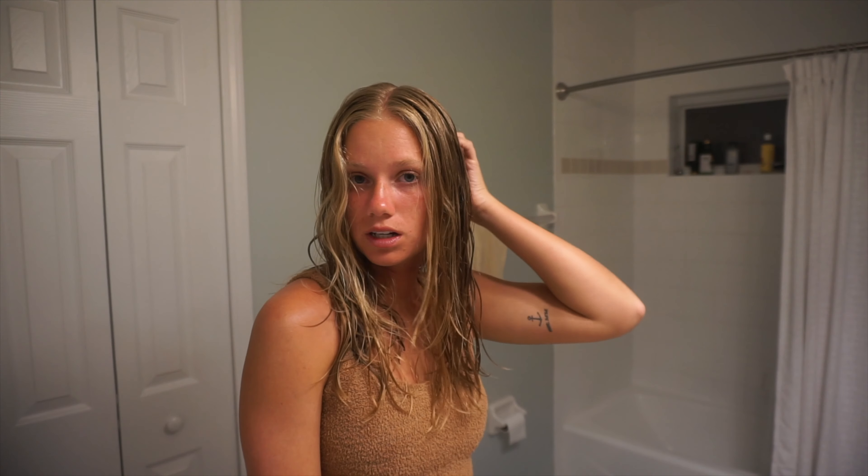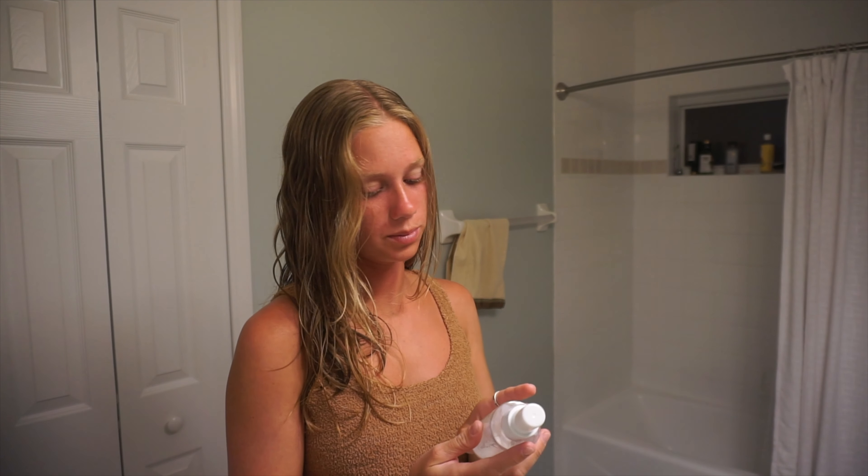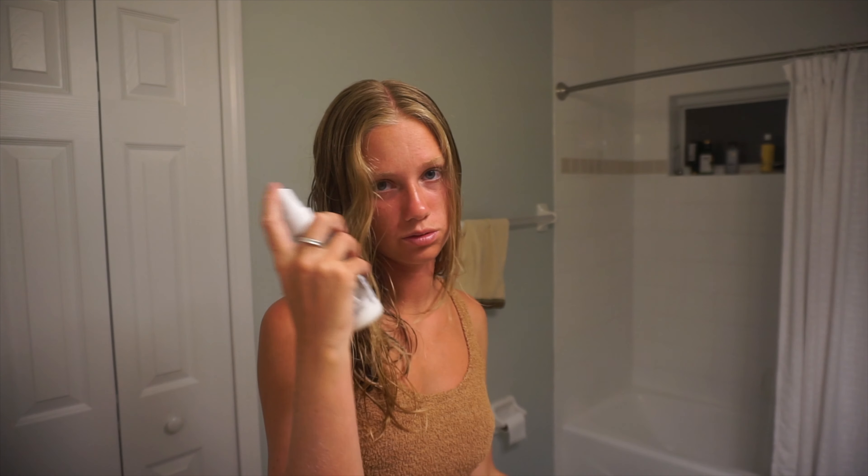I just got out of the shower and I'm brushing my teeth and getting ready for bed. I'm going to go put some of the Wave leave-in conditioner in my roots.